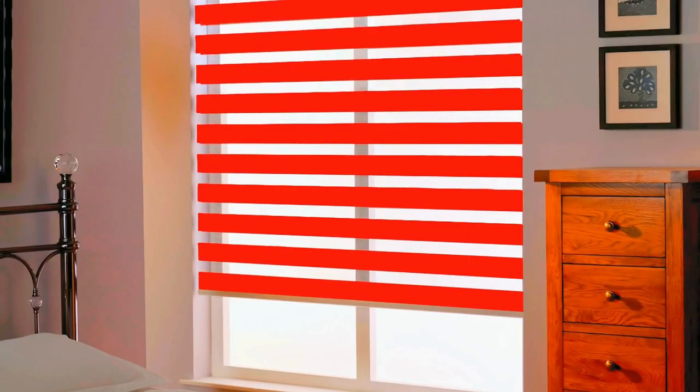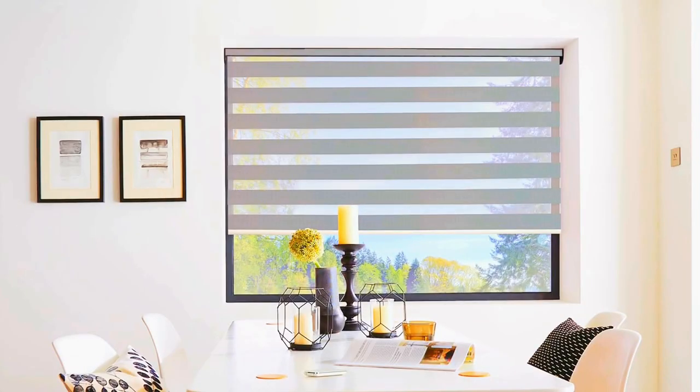The modern and sleek aesthetic of Zebra Blinds adds a touch of sophistication to any decor, while the variety of color options ensures a seamless integration with your interior design.